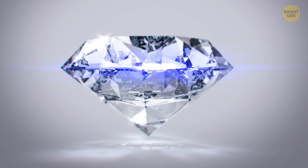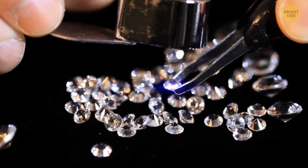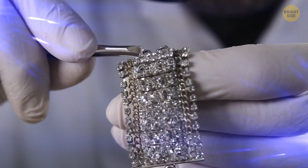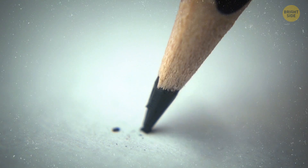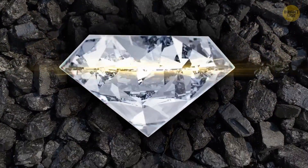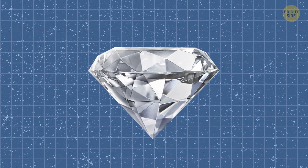First of all, let's take a look at diamonds in general. We see them as rare and valuable gems, but did you know that they actually come from something as ordinary as carbon? That's right — this is the same element that's found in your pencil lead or coal, and it's also the key ingredient in a diamond. But how does a plain old carbon atom turn into a dazzling diamond?